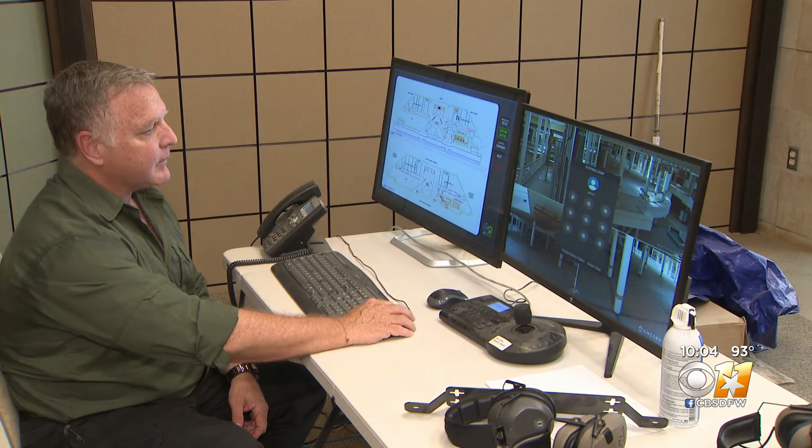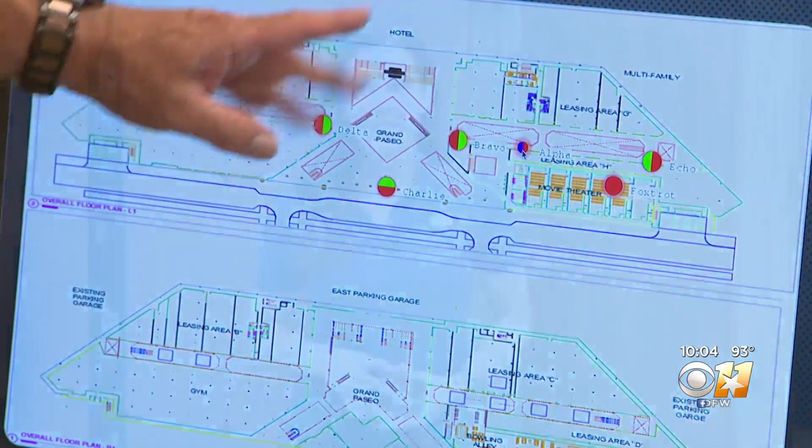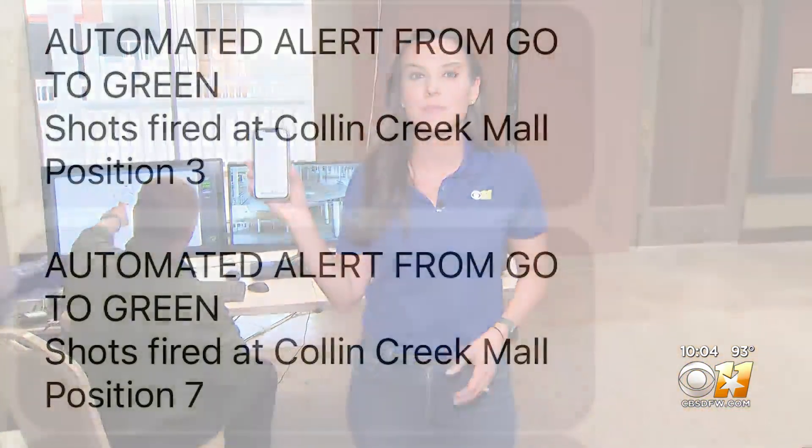Meanwhile, the operations center will be communicating with their clients about what they're seeing. They'll tell the police where the shooter is at, and they can do a breadcrumb trail all the way down. This technology also provides information on the shooter's whereabouts to law enforcement, sending updates to their phone.